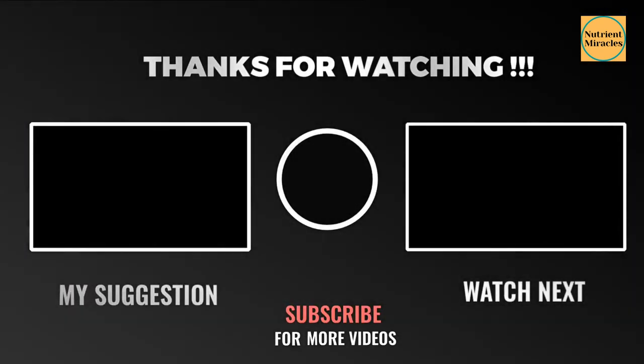Thank you for watching. Like and subscribe and hit that bell for new content notifications. See the link below and pinned in the comments for healthy diet tips and ideas.